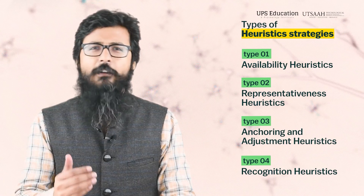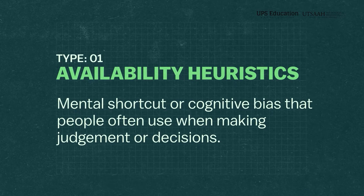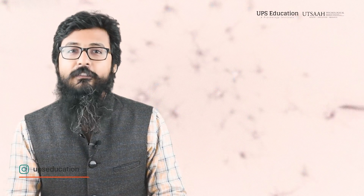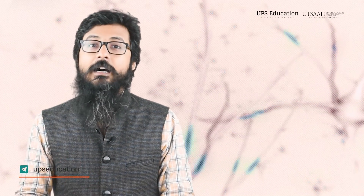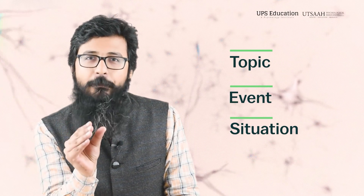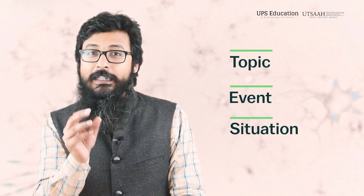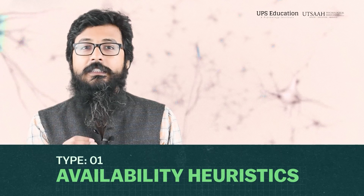Let's begin with availability heuristic. Availability heuristic is a mental shortcut or cognitive bias that people often use when making judgments or decisions. It is based on available information or examples that the individual has — specifically information or examples that come into the mind very easily when evaluating a specific topic, event, or situation. When an individual is solving a problem, they use solutions that come to mind most easily — this is the availability heuristic.